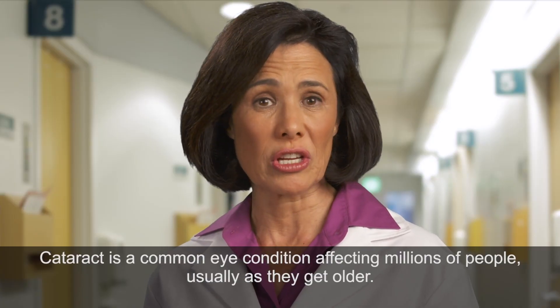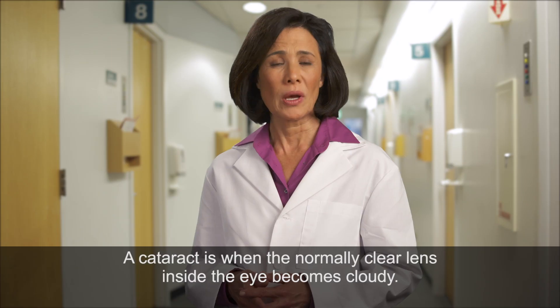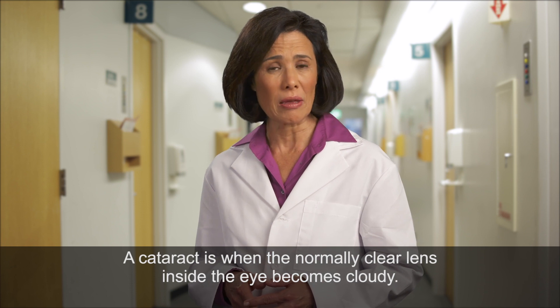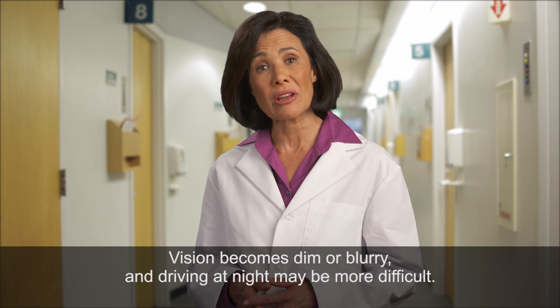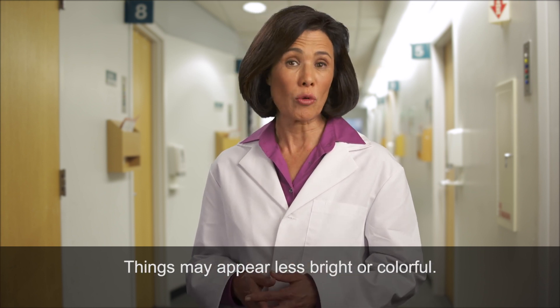Cataract is a common eye condition affecting millions of people, usually as they get older. A cataract is when the normally clear lens inside the eye becomes cloudy, vision becomes dim or blurry, and driving at night may be more difficult. Things may appear less bright or colorful.